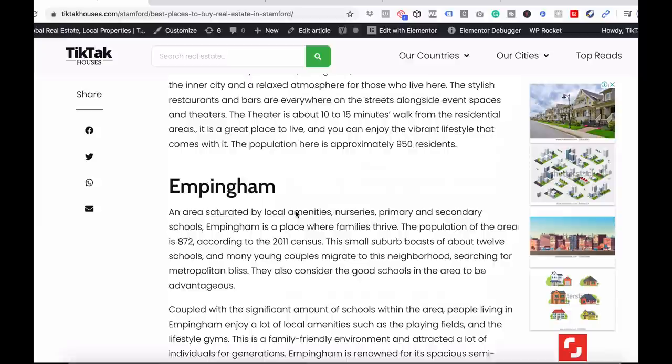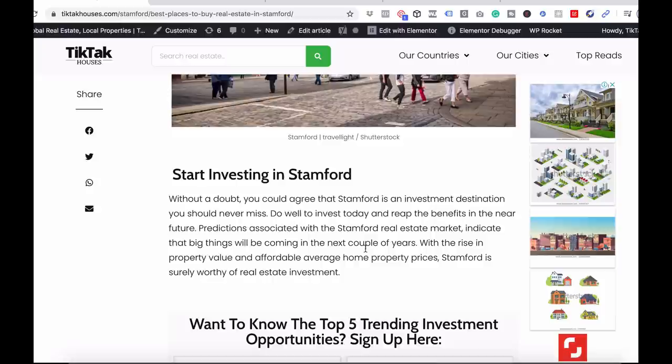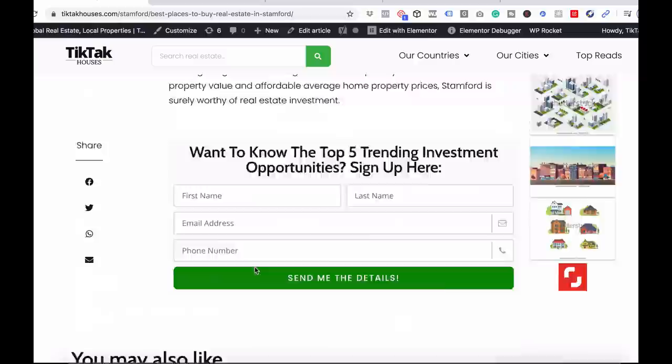Carlby, Barnack, and Empingham are the last places in Stamford that you should check out. You should start investing in Stamford if you know the area, if you've done your due diligence, and if you understand the UK market. With the rise in property value and affordable average home prices, Stamford is surely worthy of a real estate investment.